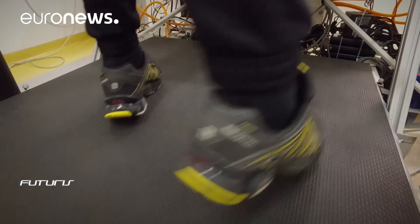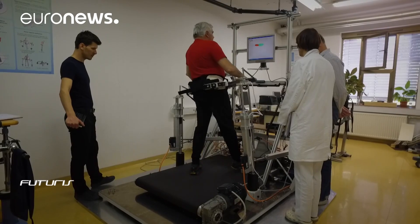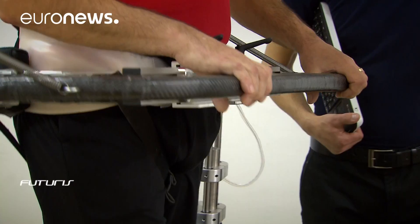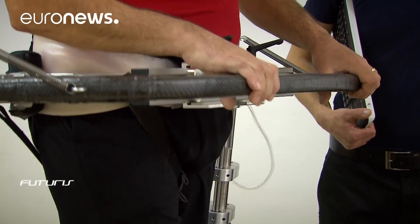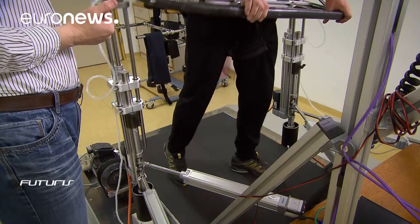Attached to the pelvis, the device is equipped with sensors and six motors capable of accompanying the different movements of the patient. The machine is controlled in a way to follow the movement and not influencing when we want that the movement is natural. On the other hand, in stroke rehabilitation, when we want to work on the symmetry of walking, then we would apply corrective forces.